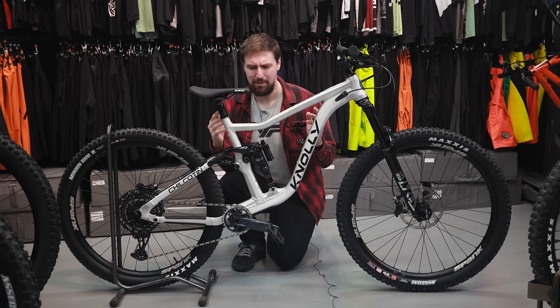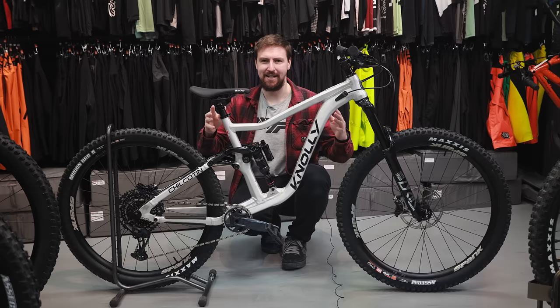The fact that you see lots of really old Nolis kicking around — that's a good sign. That means they still work. And so that's why I'm considering the Chilcotin. I also kind of like the Warden, but I'd like to stick with 29ers and that's what we're looking at today — pretty much all 29ers.